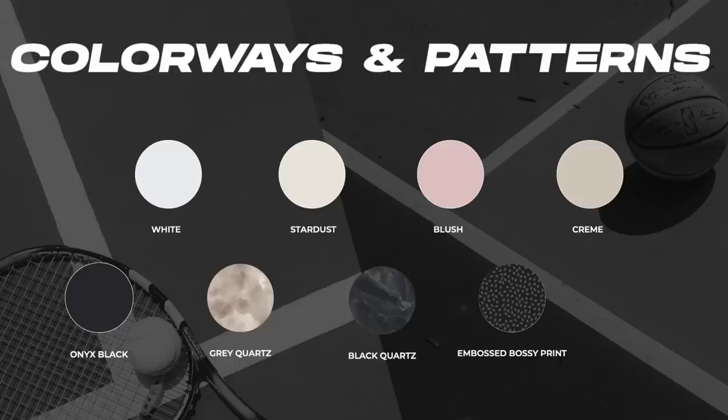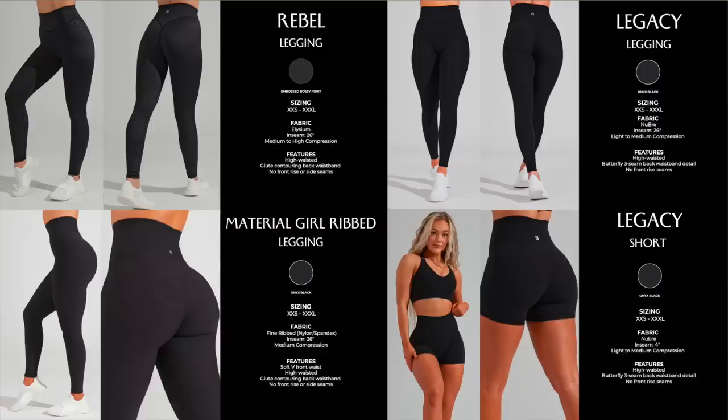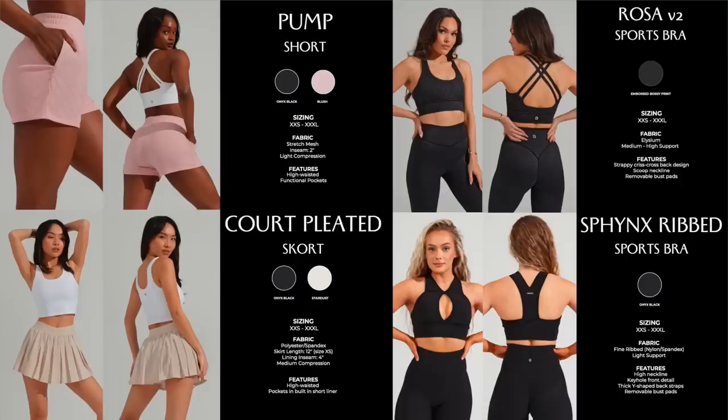Colorways and patterns: white, stardust, blush, cream, onyx black, gray courts, black courts, and embossed bossy print. No crazy patterns, no crazy colors, no brights — not just yet, but spring's around the corner. A lot of you gravitate towards the darker, more monotone colors. The rebel legging in just the one print; the legacy legging in just onyx black; material girl ribbed legging, same thing; legacy short, same thing. The pump short launching in onyx black and blush. The Rosa V2 sports bra in just the bossy print. Court pleated skort in onyx black and stardust.